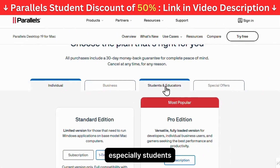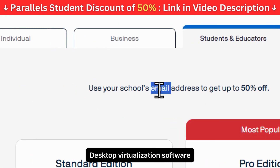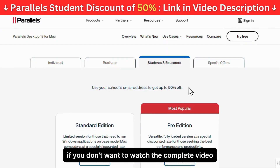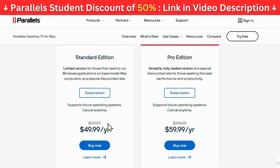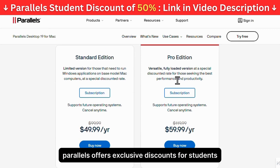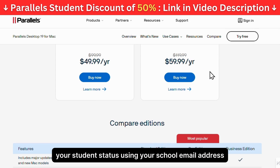Hey everyone, especially students. Are you ready to save big on Parallels' desktop virtualization software? I've got an awesome tip for you. If you don't want to watch the complete video, head over to the link in the video description right now to start saving. Did you know that you can get up to 50% off just by using your school's email address? That's right. Parallels offers exclusive discounts for students and educators, and all you need to do is verify your student status using your school email address.